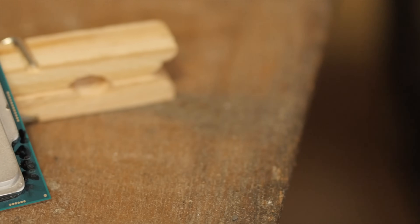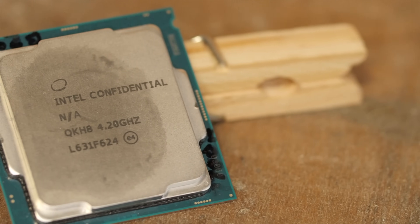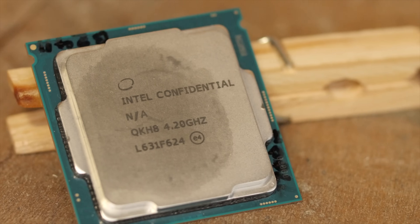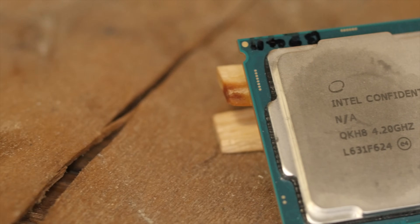While most of the hype in the CPU world right now is centered around AMD's upcoming Ryzen release, Intel has no plans to take that lying down and has just unveiled their seventh generation core processors for desktop — codename Kaby Lake.